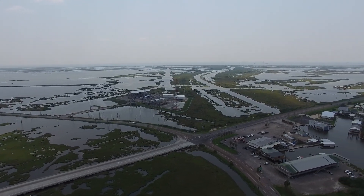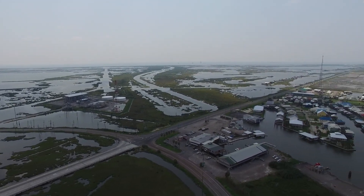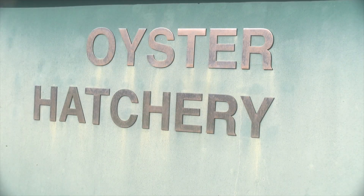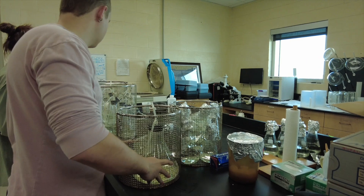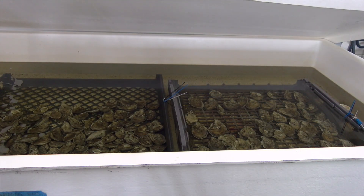Located on Louisiana's only inhabited barrier island, Louisiana C. Grant has operated an oyster hatchery and lab on Grand Isle since 1993. Originally established by Gulf Shellfish Farms three years earlier, C. Grant acquired the facility for bivalve breeding and research.